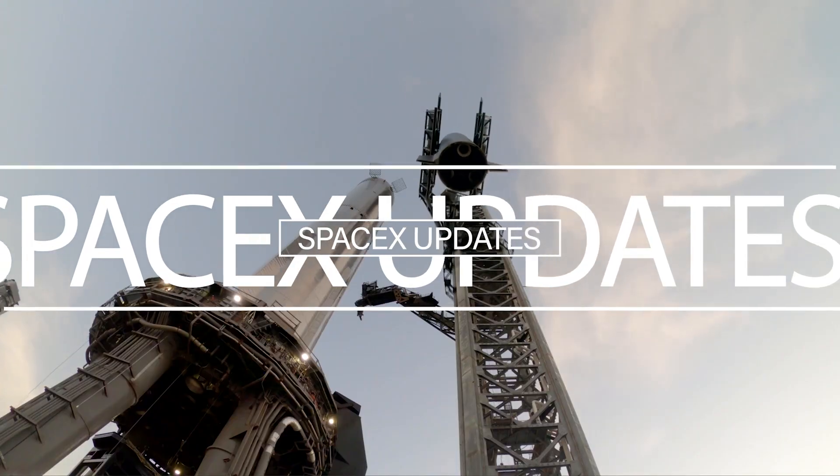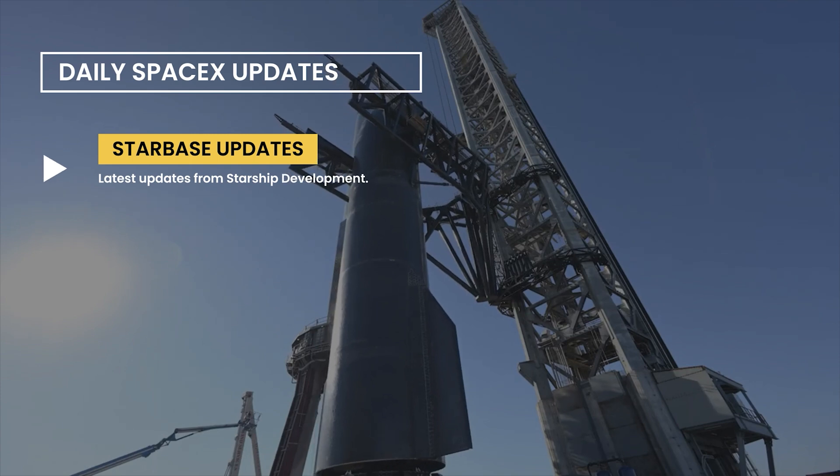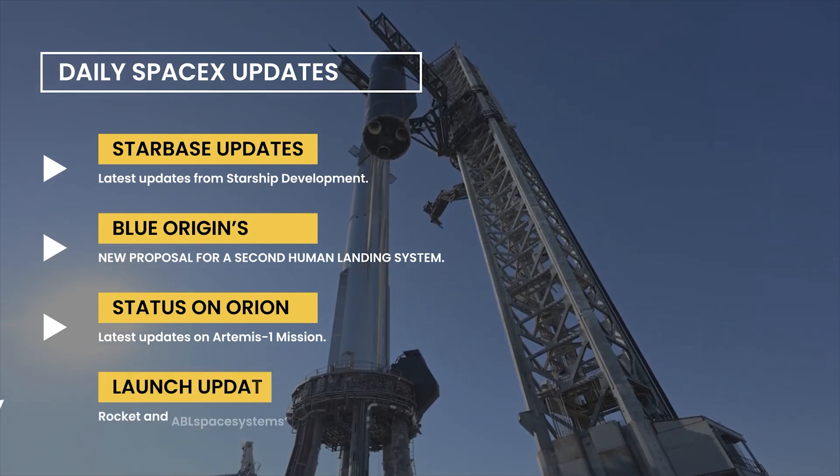Hello guys, welcome to another video of SpaceX updates. In this video, we will see the latest development at Starbase, Blue Origin's latest proposal for a second lunar lander, Orion spacecraft's latest status, and a few other launch updates.